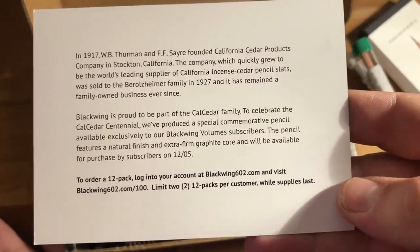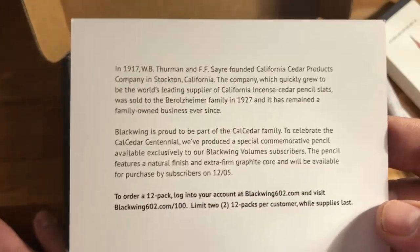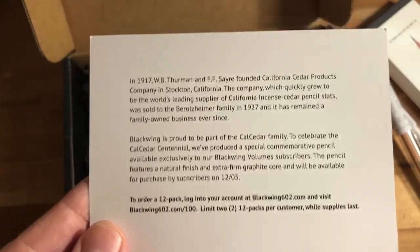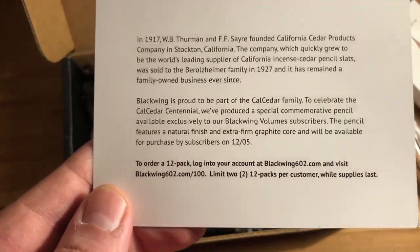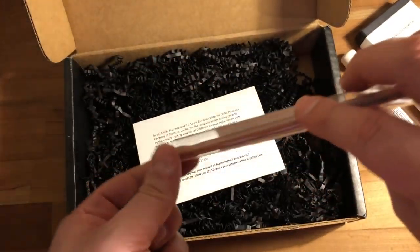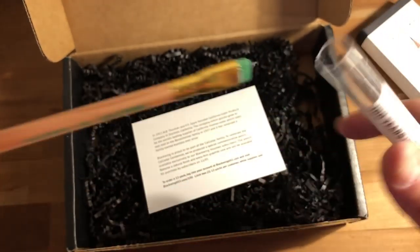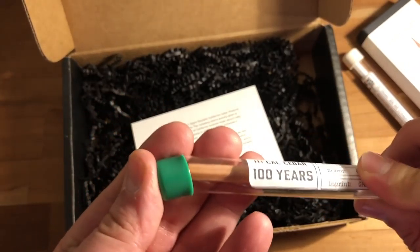Holy crap, we're getting what we wanted! Natural pencil with the extra firm core — it'd be nice if this were year-round in this core, but this is something I will take. Holy moly, this thing's got it all for me: extra firm core, green accents, and natural wood. I think I couldn't have developed a better pencil myself. That's awesome!